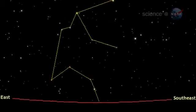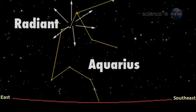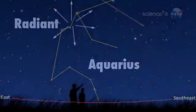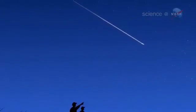Disintegrating bits of Halley's Comet will shoot out of the constellation Aquarius in the form of bright meteors — a nice show for anyone willing to wake up early enough to see it. The best time to look is between 3:30 a.m. and sunrise, when the constellation Aquarius is well above the horizon.